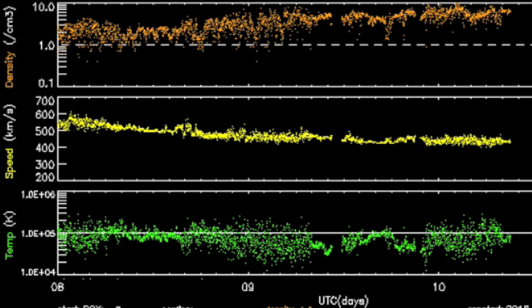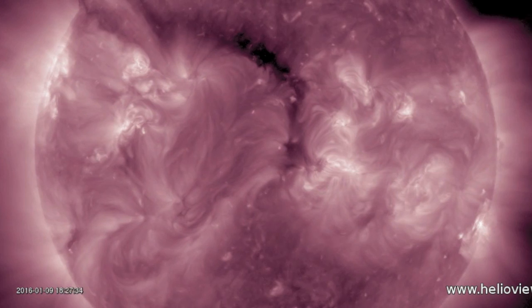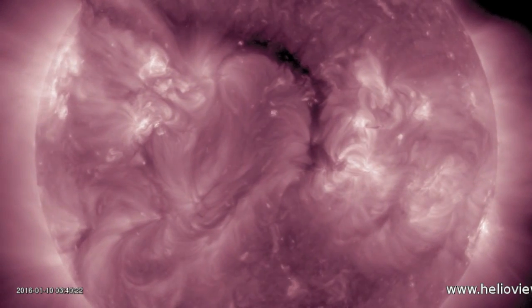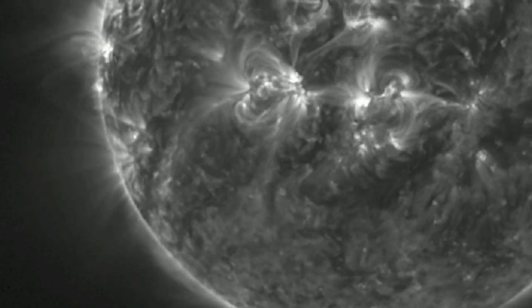Solar wind continues to calm, leveling off in normal range, and geomagnetic activity is calm as well. The coronal hole currently on the disk is much smaller and weaker than the previous one. But nevertheless, the earthquake index has to remain elevated due to all the other factors in play, like a waning geocentric alignment and the heliospheric disruption from three days ago.